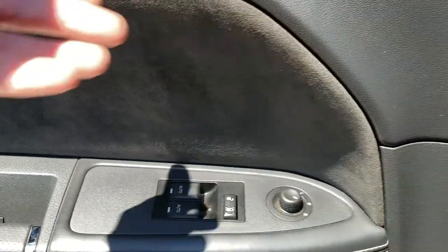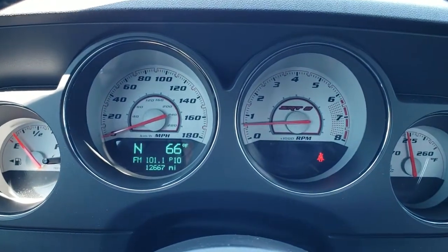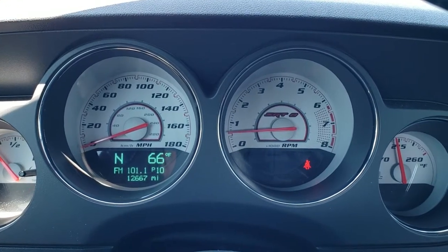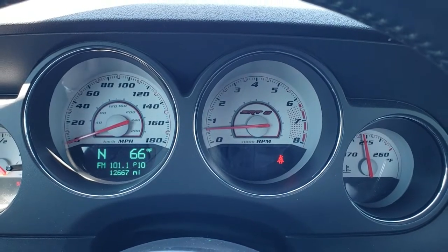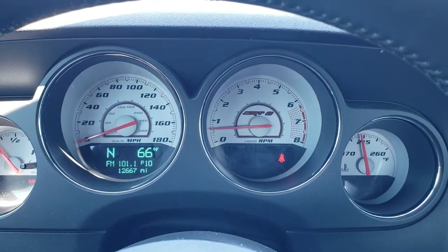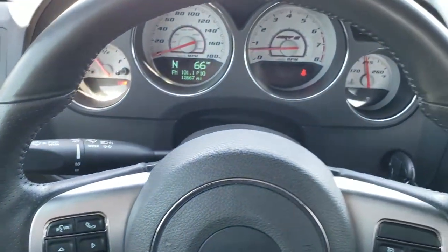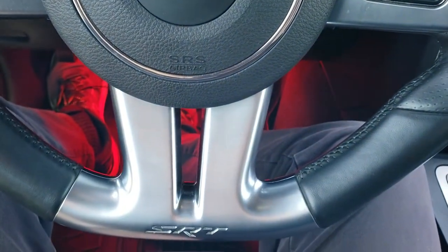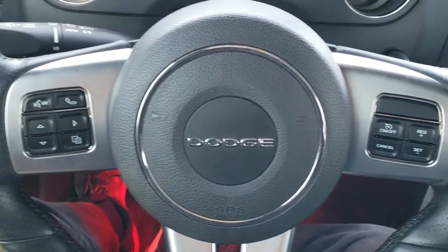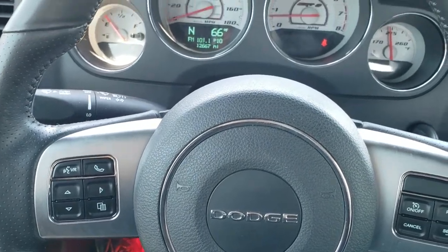You do get auto headlamps, power windows, power locks, and a suede insert on the door. The mileage on here is 12,667 miles. You have an outside temperature display, compass display, and you get the white-faced SRT instrument cluster. The leather-wrapped heated steering wheel is the SRT steering wheel with the flat bottom. Cruise controls are on the right; Bluetooth and information center controls are on the left. You do get audio controls on the back of that steering wheel.